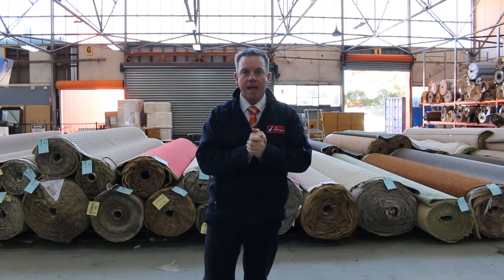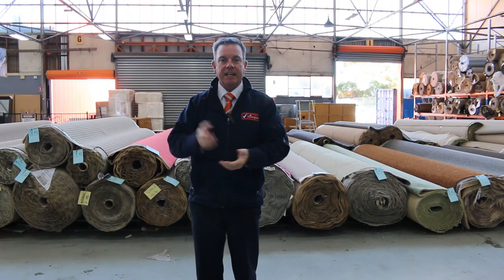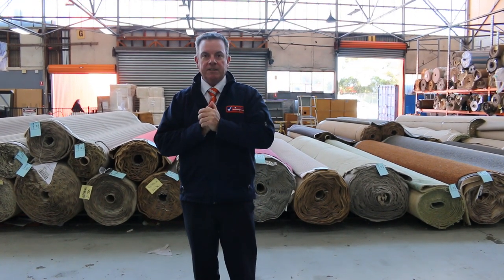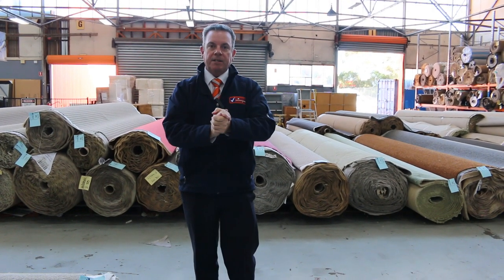Don't forget our other two auctions — we've got home renos and we've got timber. They all kick off at 10 o'clock also. You can come in any time from 8 o'clock and have a look. Don't forget to check out their other videos because there's heaps of great stuff to see. Thanks for watching and hope to see you on auction day.